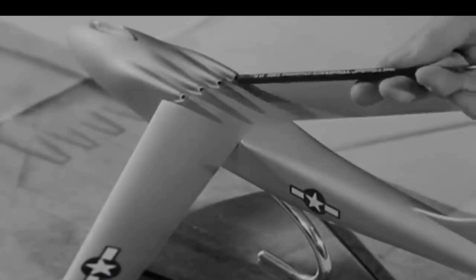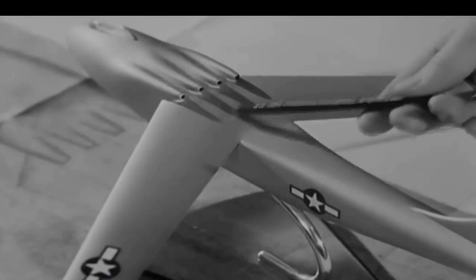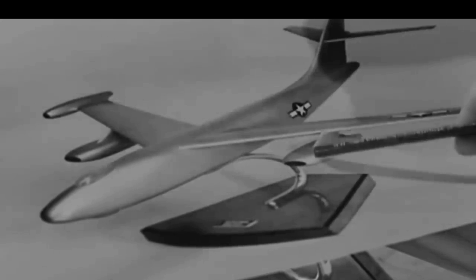When the USAAF reviewed the design, the position of the engines caused great concern. The threat of fire inside the fuselage was a major worry. Adding to this was the fact that the wings had been made so thin that the entire fuel capacity had to be stored inside tanks in the main fuselage. Boeing went back to the drawing board again and came up with Model 450-1-1, which carried six engines mounted in pods on the wings. The USAAF liked the change and approved the new design. In late 1945, the engines were moved in closer to the fuselage, and the wingspan was increased to 116 feet.